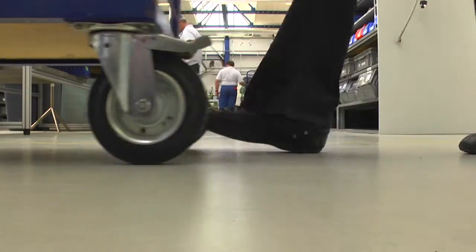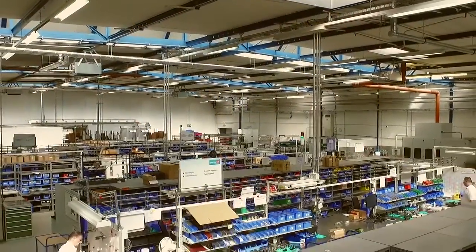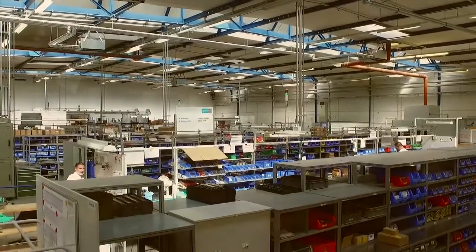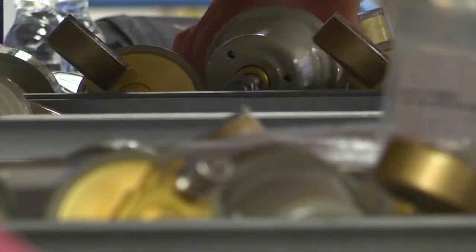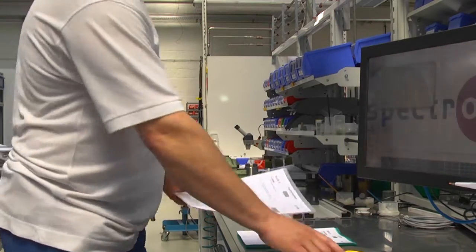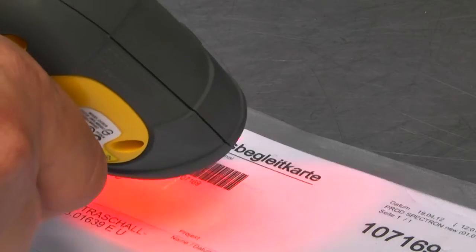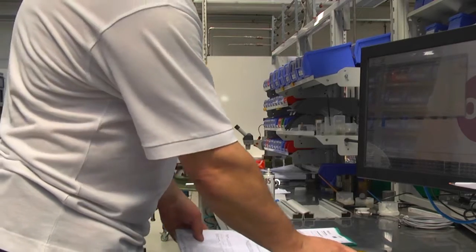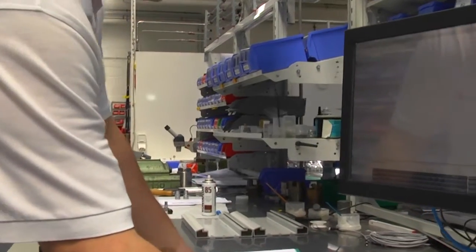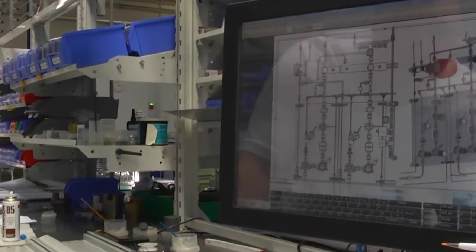More efficient manufacturing cells optimise the production process, and by using a Kanban system in addition to these, standard and customer-specific products can efficiently be assembled just in time. By scanning the dedicated barcode, all customer-specific information will be visible to the staff. This may be, for example, technical drawings, illustrations from the product configuration, or notes received from the customer.